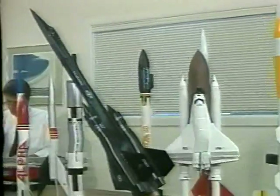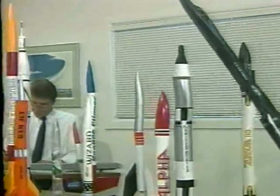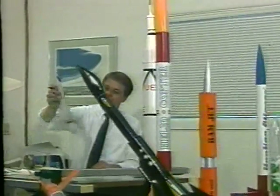We're challenged here at Estes to continually design new and exciting rockets. We offer just about every shape and size of model that you could imagine, from ones only four inches long to models that are more than six and a half feet tall.